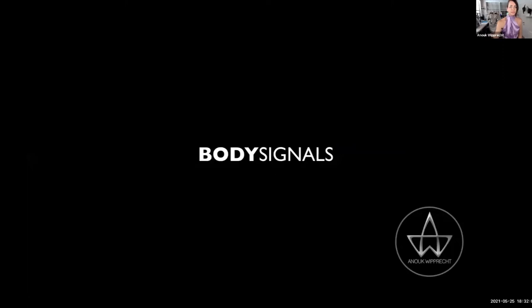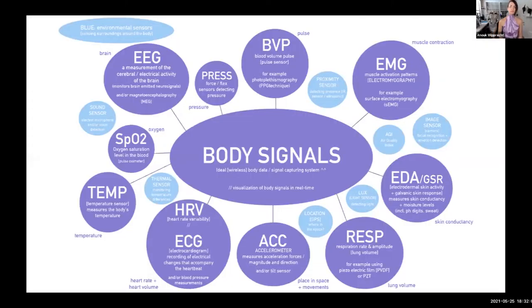The last topic I'll talk about is body signals. I already mentioned measuring the surroundings — but I also measure the body. You can think of EEG, pulse, EMG (muscle contraction), EDA (galvanic skin response), respiration — which is really interesting for emotional data — HRV, heart rate and heart volume, temperature, and oxygen. There are many ways to measure the body, and they each need to be measured at different parts, which makes it really interesting for AI, machine learning, or deep learning to put focus on.